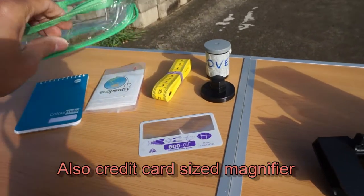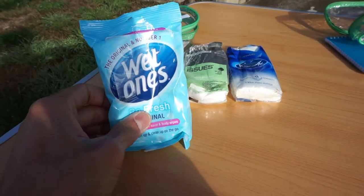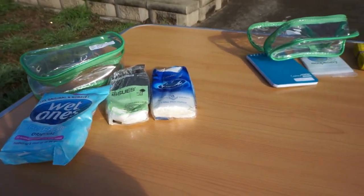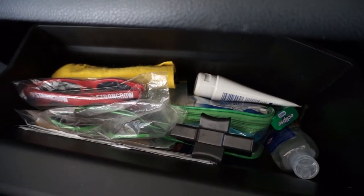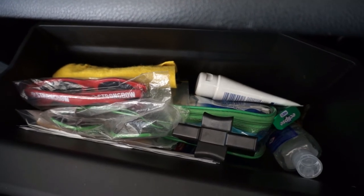These items will go into this little container. I've got some tissues, wet ones and wipes — they'll go into that container too. So there's all the items, neatly packed in the glove box. It's just the essentials — no rubbish, unnecessary stuff, or clutter.